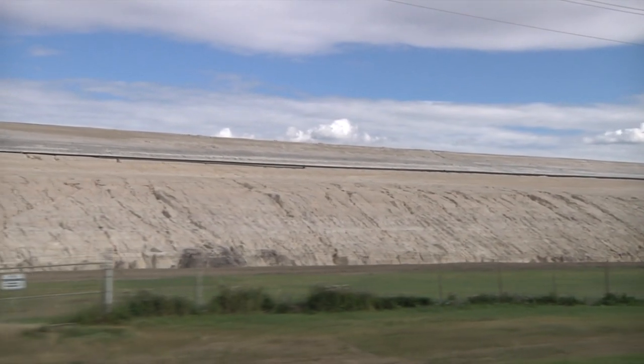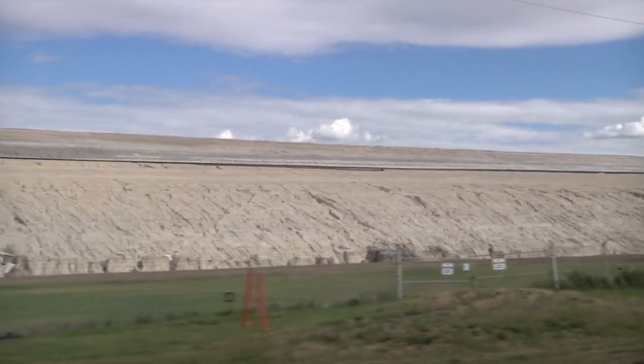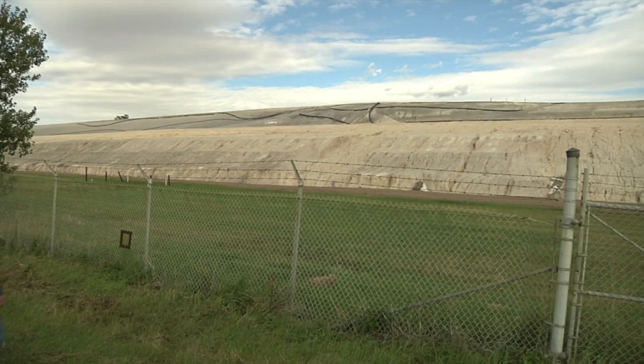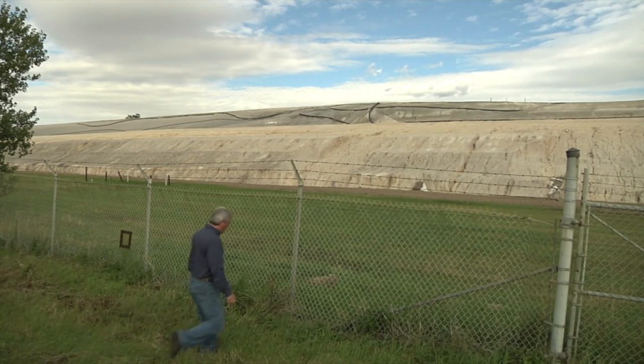Maybe you've driven by and wondered, on highway 643 near Redwater, an hour from Edmonton, Alberta. Not pretty, and rumored to be radioactive.